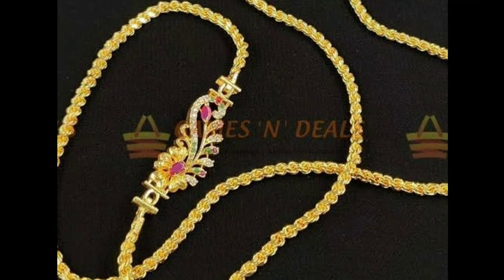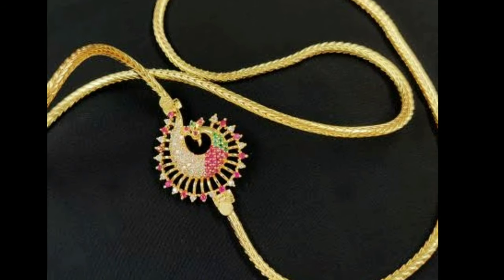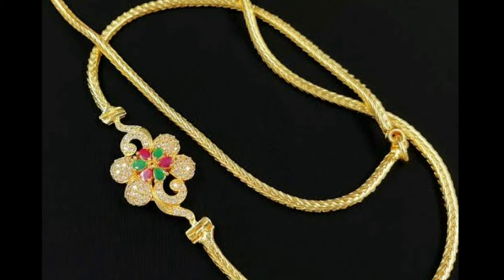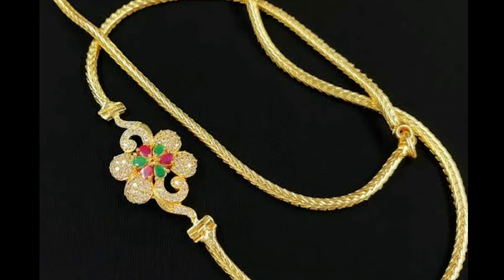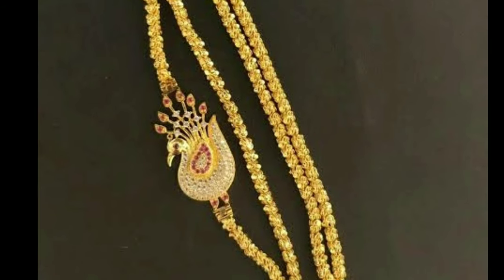Hi friends, welcome to Latest Designs. Today I will show you the latest Mangalsutra site look. If you are new to my channel, please subscribe for more videos and click the bell icon for notifications. Please watch the video till the end.